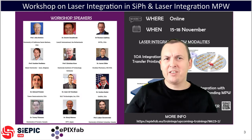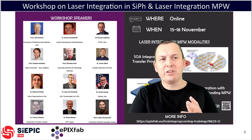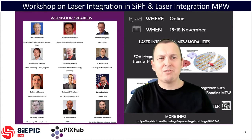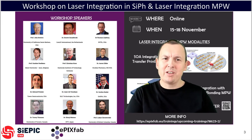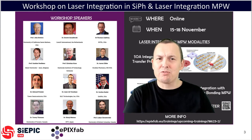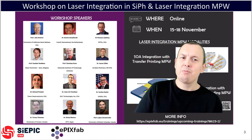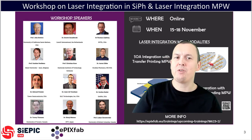On the second day, Tuesday, we'll start with a story about backside integration of lasers by Dr. Tori Thiessen from the University of Toronto. Dr. Dauer Heuzebroek will give us a view on the laser integration strategies of Lionics in the Netherlands, and we will use transfer printing for laser integration, explained by Professor Gunter Rolkens from Gent University and IMEC in Belgium. Finally on Tuesday, Dr. Edward Priessler from Tauer Semiconductors will explain how they see laser integration in a commercial CMOS foundry process.